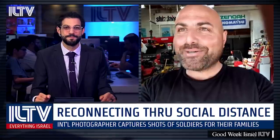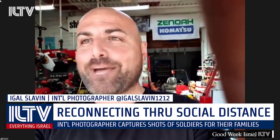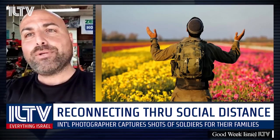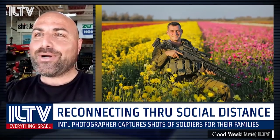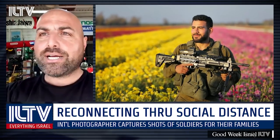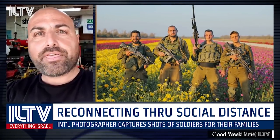Our soldiers are brave — our boys, our girls, they're amazing. One photo, it's worth 1,000 words. During the coronavirus period, Igal normally leads groups of photographers for cultural photography around the world, but with the virus, he found himself in Israel. He thought about how to use his camera to make IDF soldiers proud, and to make the parents proud who can't see their children for a month, a month and a half, even two months — because the soldiers are in the army. He thought about how to bring pictures from the soldiers to the mothers and fathers.